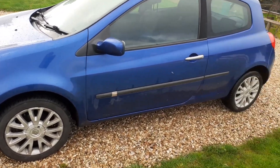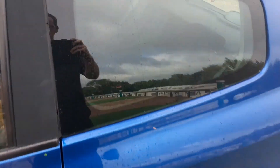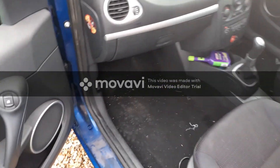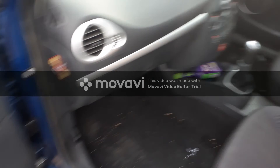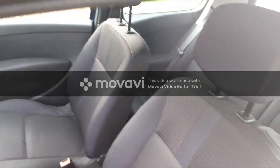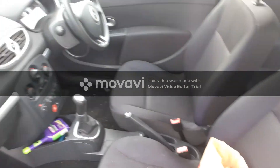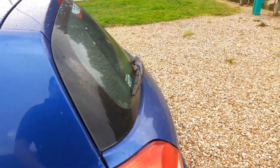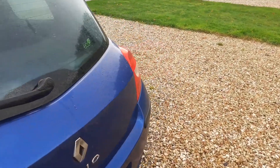And if we just show you the inside. You'll have to excuse the rubbish, as it is my daily car. It's got a lovely cloth interior. It's done around about 105,000 miles now. It has a lovely, what I would say, spacious boot.